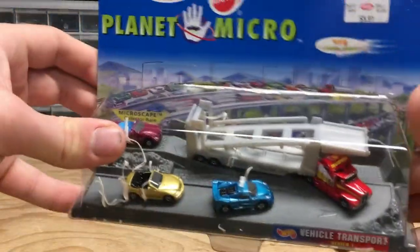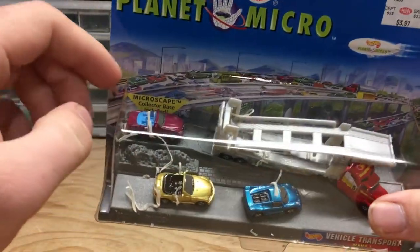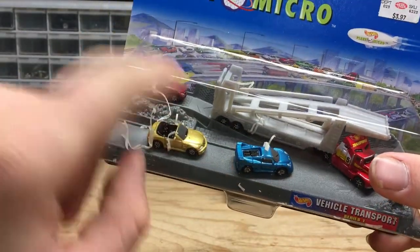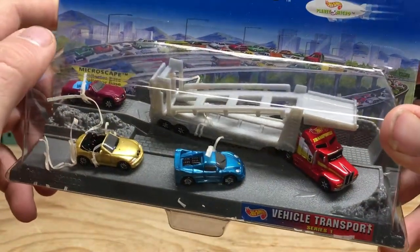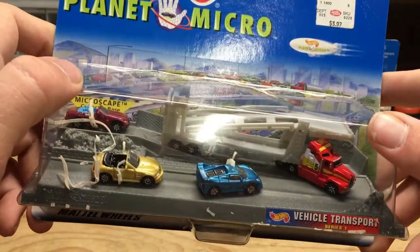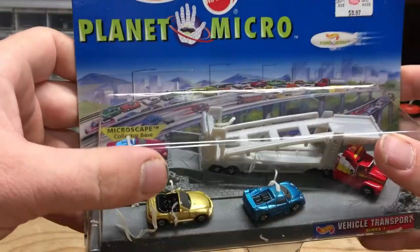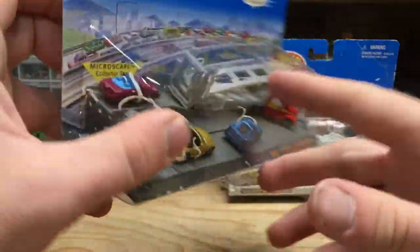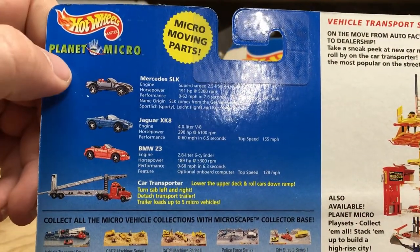One thing I liked about these sets was the way they were presented — the box looks really nice. They actually have what they call a Microscape collector's base in the box that the cars are presented on, which is really nice and reminds me of the larger dioramas that I have. You can see the cars that are included, and the rubber bands in here have actually deteriorated over time — it's kind of amazing that some of these cars have stayed in place.